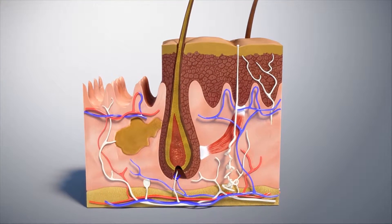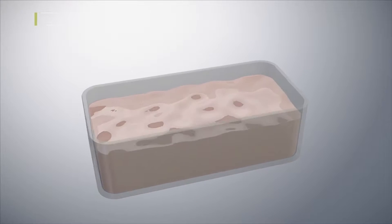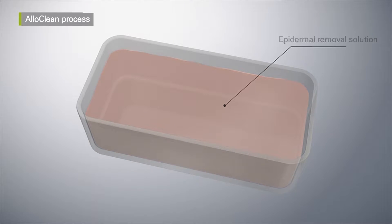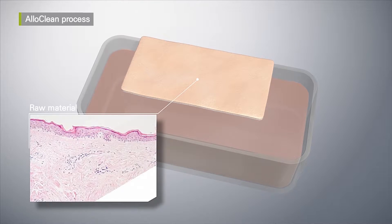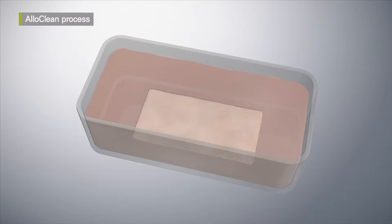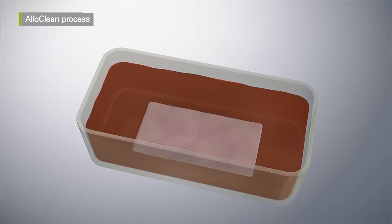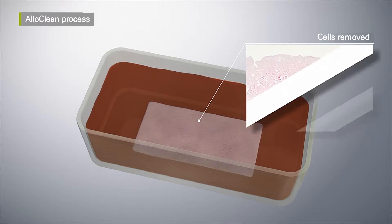Among the skin tissues, Megaderm is made by using only the dermis. The manufacturing process proceeds safely through the Alloclean process. From the raw material, the epidermis is removed using the epidermal remover solution. Then, using a cell removal solution containing surfactant, the cells are removed without damaging the tissue of the dermis.